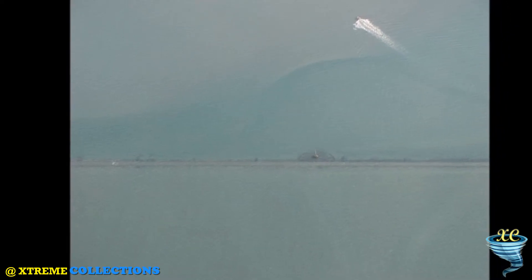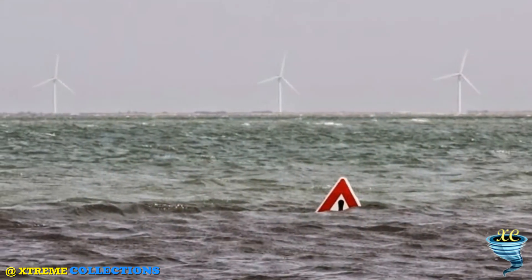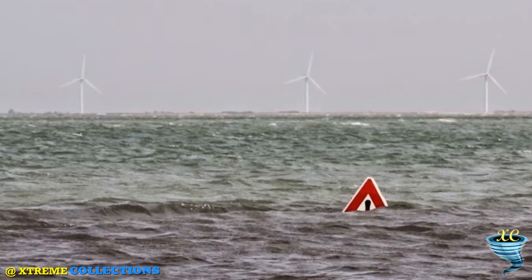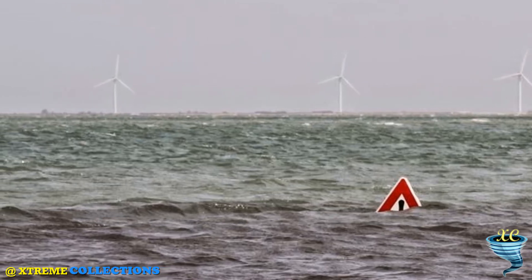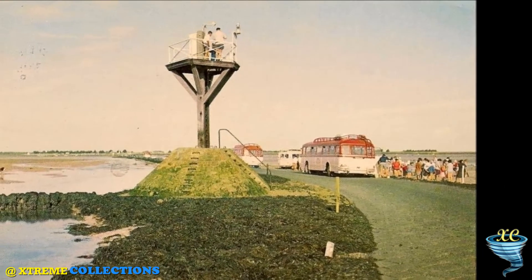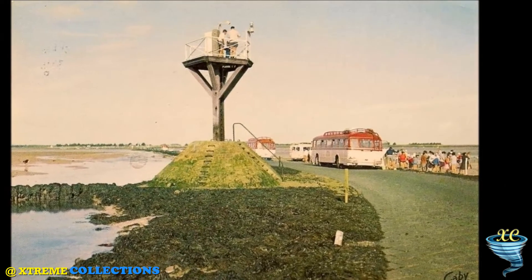People once went on foot over the sandbanks to the island of Noirmoutier. Much later, a paved road was made. In those days, a lot of accidents took place because of the quickly rising water. This is the reason why rescue piles were built — anyone surprised by the rapidly rising water can climb one of these rescue piles. The last strengthening of the causeway took place in 1924.